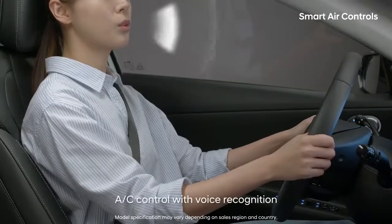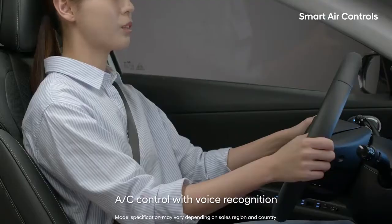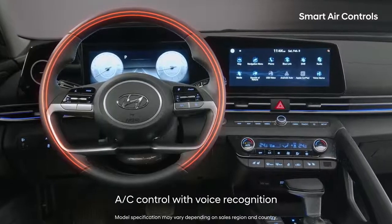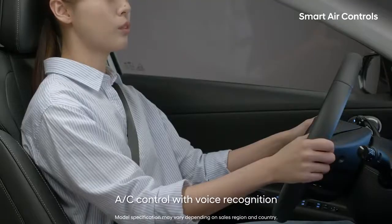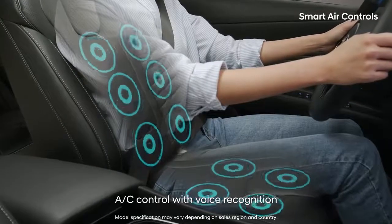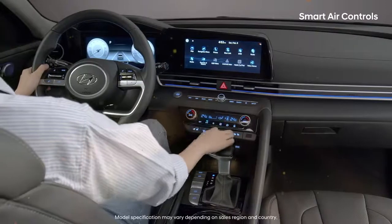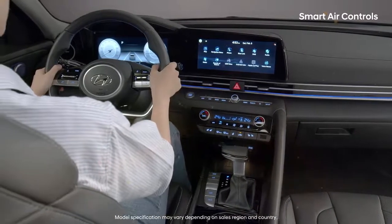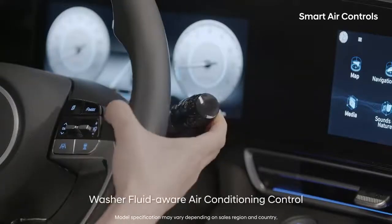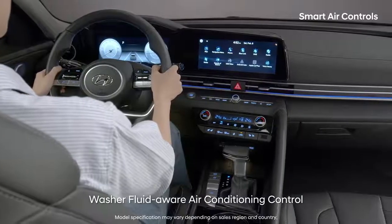Simply say 'stronger airflow' if you need more forceful air to dry your hair, or 'turn on handle heater' if your hands are cold, and say 'turn on seat ventilation' if you are starting to sweat. The smart Elantra also automatically switches to air recirculation mode when spraying windshield washer fluid to prevent it from entering the vehicle.